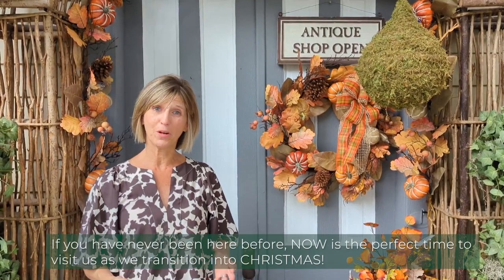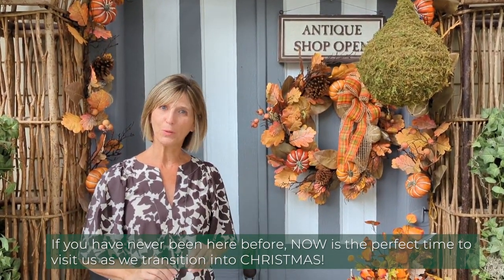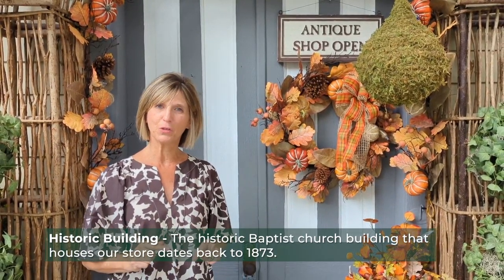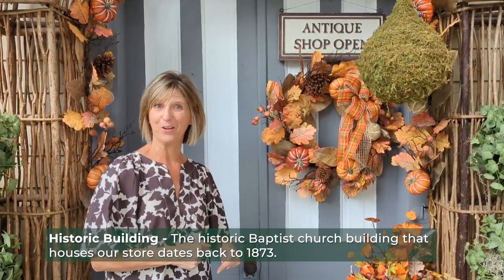Hi there! I'm Lisa Kiggins from the Greenery Gifted Home Shop, and if you've never come into our store before, now is a great time to visit us. This is an old Baptist church building dated 1873, and we are transitioning the store into Christmas right now. So now's a great time to come in and check that out. Come on in!